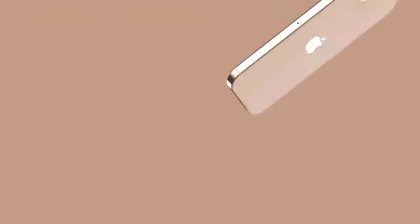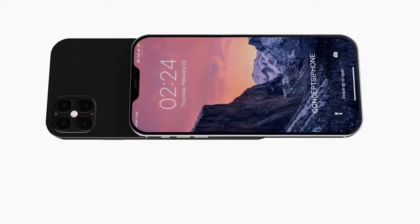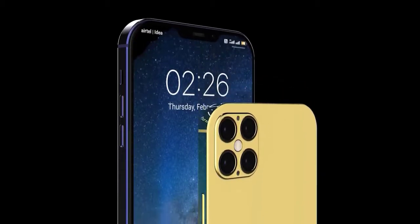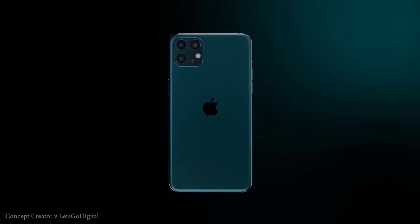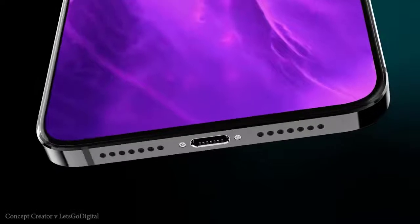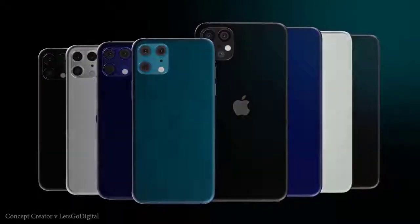The iPhone 12 will be powered by the new A14 Bionic processor, manufactured using 5-nanometer lithography, which will bring significant improvements — and there's a good chance it will be the first 5-nanometer chipset to hit the market. The iPhone 12 Pro Max is expected to come with 6GB of RAM, while the standard iPhone 12 will have 4GB. Apple actually does well compared to Android manufacturers here — rather than throwing in an unnecessarily large amount of memory and charging consumers for RAM they don't need.